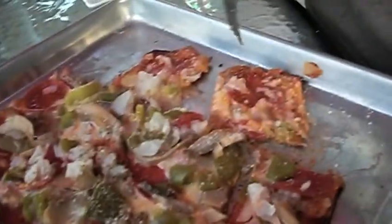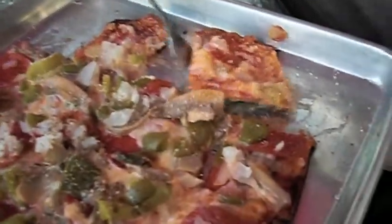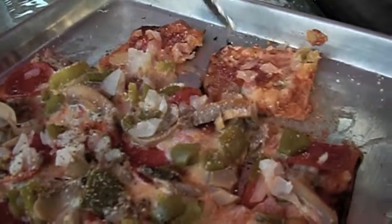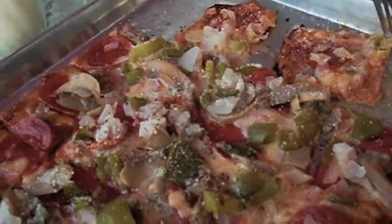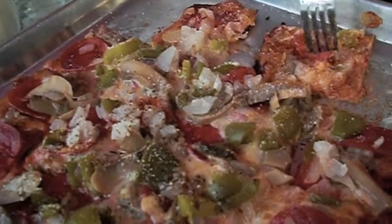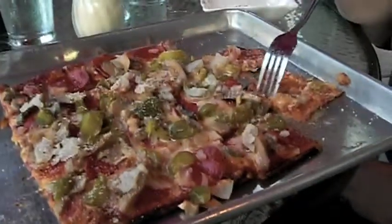What kind of cheese is this? It's a Provel cheese, which is a processed cheese type of product. It's unique to St. Louis style pizza. And it's kind of sweet and very melty. I always eat my pizza toppings with my fork. And the sauce is basically tomato paste, so it's thick — sort of spread thinly on the crust.